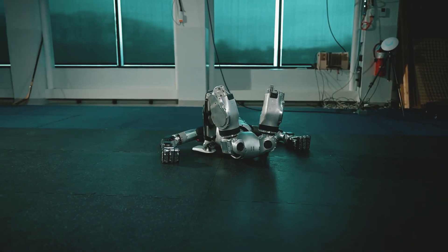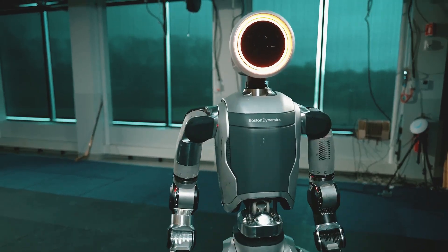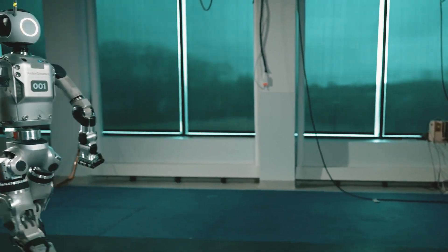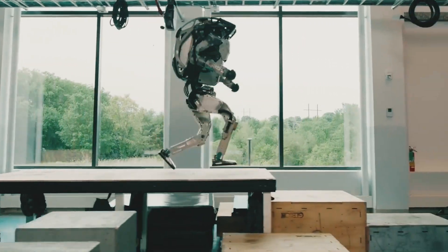Atlas can spin a complete 360 degrees with ease. This enables Atlas to rapidly turn around, accelerating its chores and streamlining every movement. For more than 15 years, Boston Dynamics has been creating legs for robots, and Atlas's most recent improvements are their most fascinating yet.